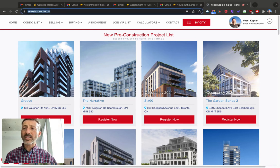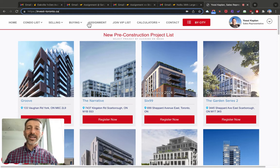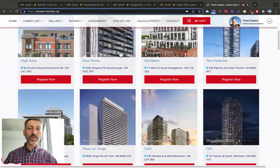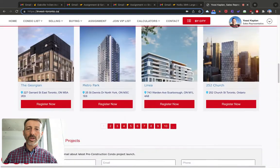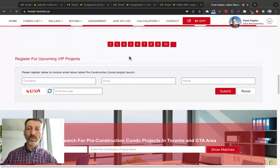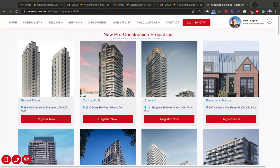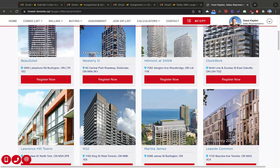Let's start here at invest-trono.ca. That's my new site that I share with a colleague, and it has a pre-construction list. You can scroll here and get tons and tons of pre-construction condos — there are hundreds of them. The one at the top of the list will be the newest one in the system, and it just keeps going and going.